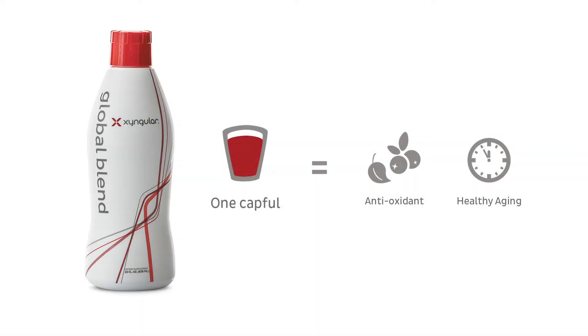Glutathione provides complete antioxidant support and total cellular protection from damaging free radicals.